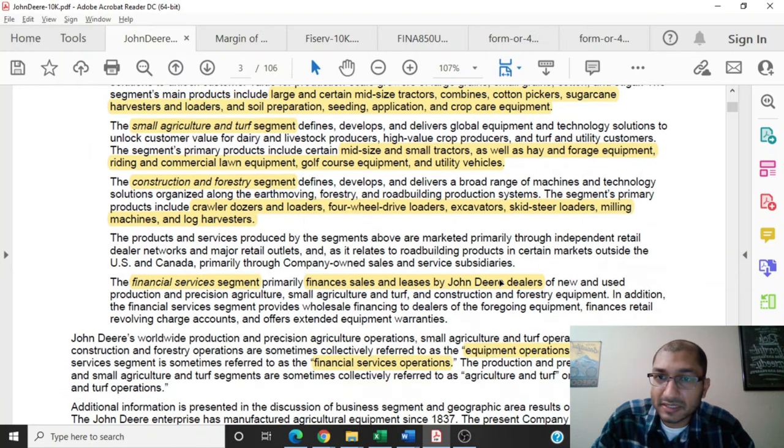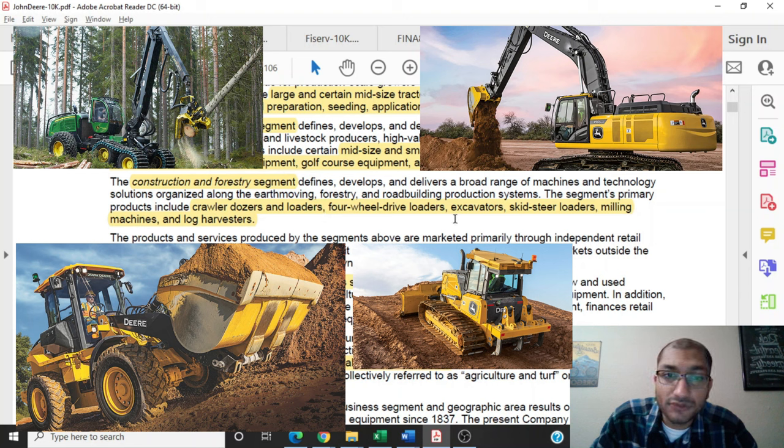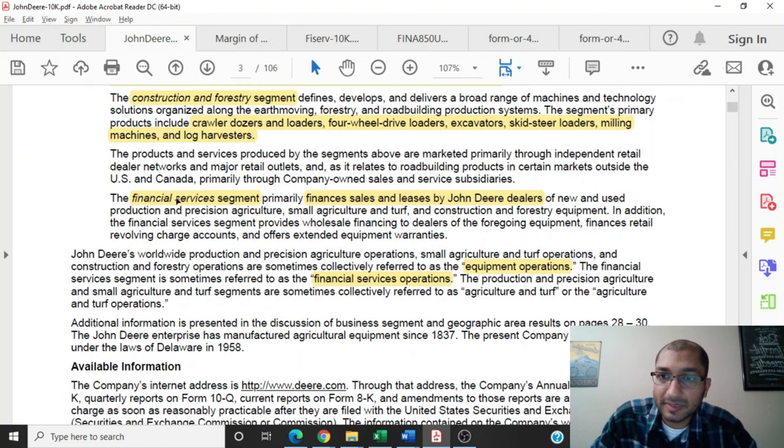The third business segment is the construction and forestry segment, which defines, develops, and delivers a broad range of machines and technology solutions organized along the earth-moving, forestry, and road-building production systems. The segment's primary products include crawler dozers and loaders, four-wheel drive loaders, excavators, skid-steer loaders, milling machines, and log harvesters. The fourth and last operating segment is its financial services segment, which primarily finances sales and leases by John Deere dealers of new and used equipment across all other segments.